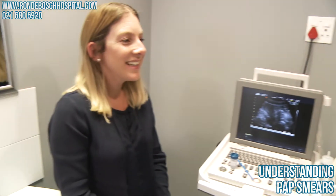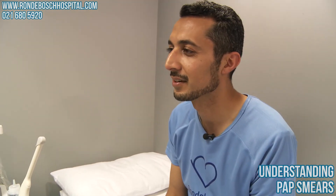How long does it take to do a pap smear? A pap smear takes typically between 30 seconds to a minute. It's really over very quickly before you know it.